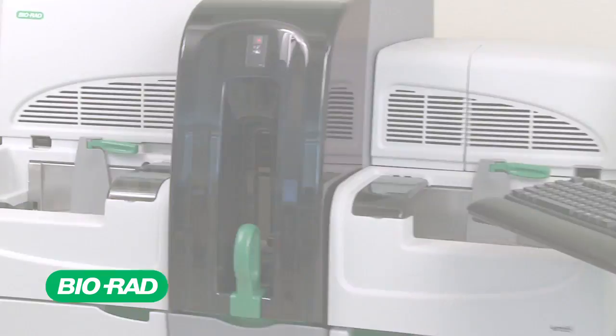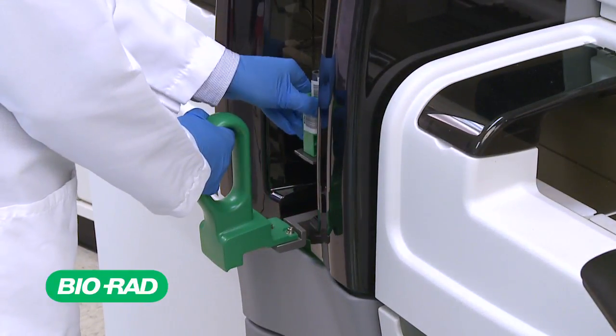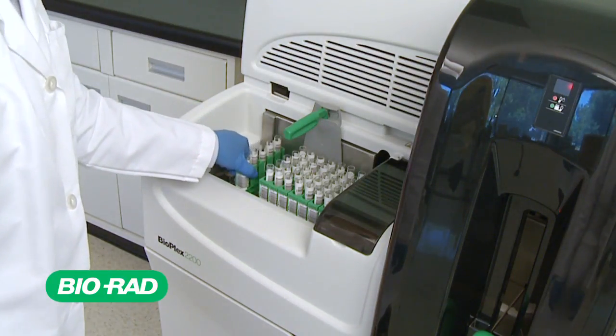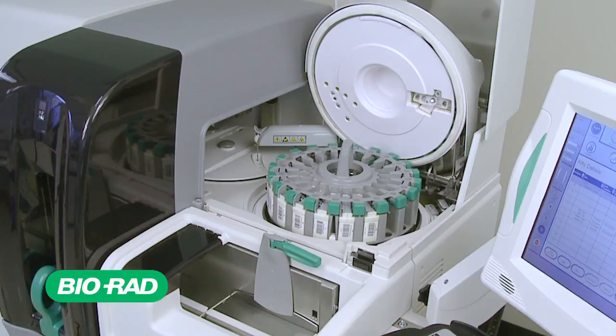The Bioplex 2200 system is the first and only fully automated random access multiplex platform. The system combines the power of multiplex technology and state-of-the-art software with all the features you've come to expect with full random access automation.